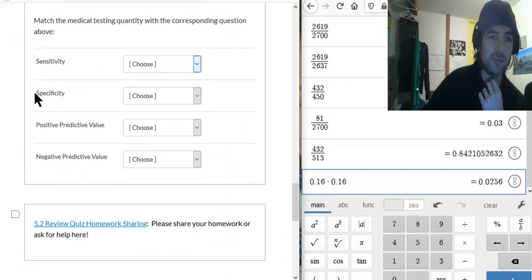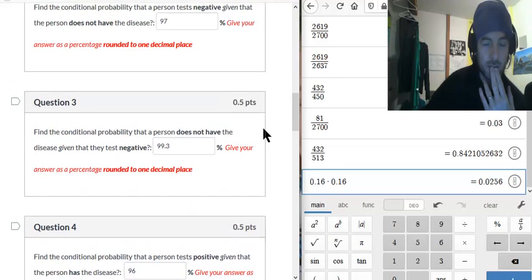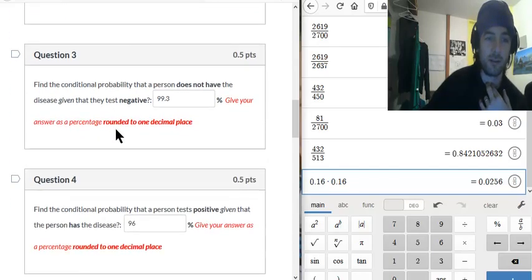Specificity is whether the test will identify that you're actually healthy — will it be specific to healthy people? That's the one where you don't have the disease and you test negative — the conditional probability a person tests negative given that they don't have the disease. So that goes there.